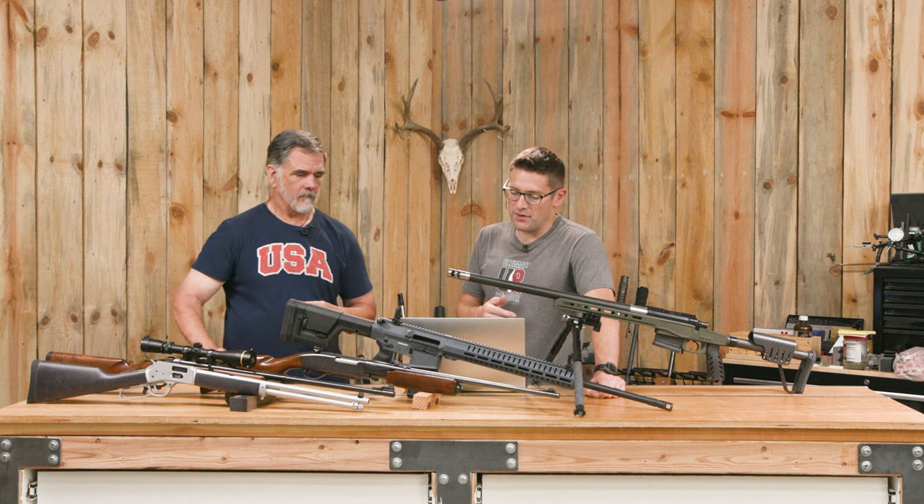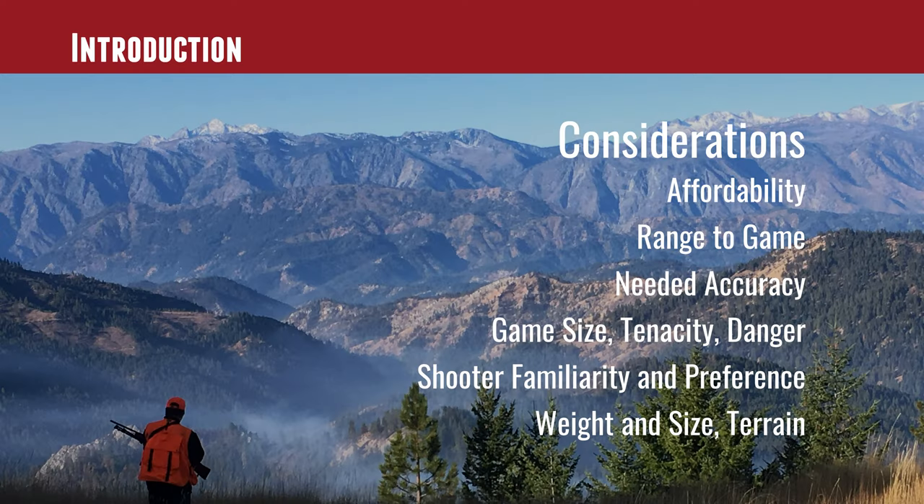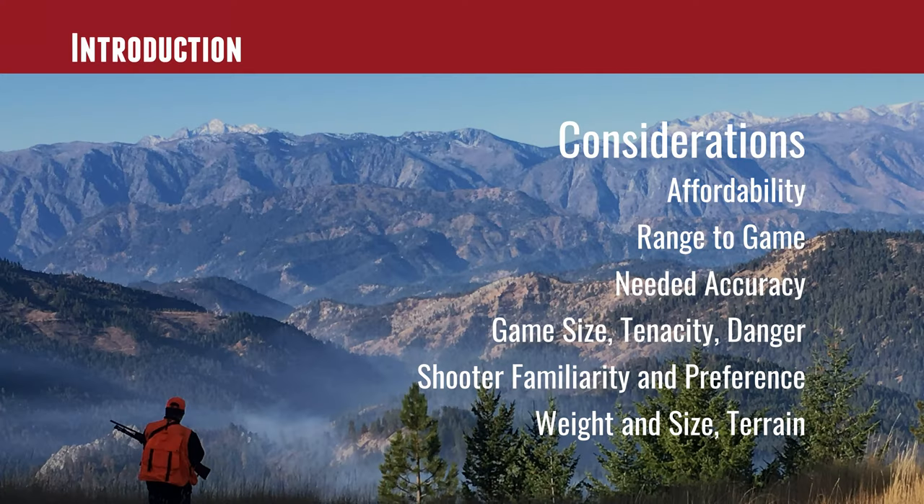Game size, tenacity, and danger are real considerations. You don't want to wound a bear and then have to do hand-to-hand combat, or trail him into the brush because you used something inadequate or placed your shot badly. Bull elk can be very tenacious of life — they're not bulletproof, but if they don't get hit square in the vitals, they can lead you on a merry chase and go a very long way.